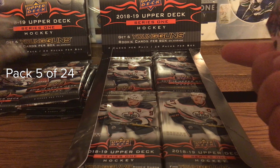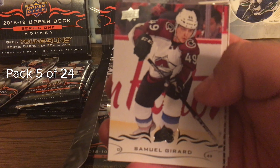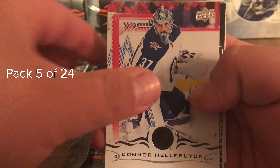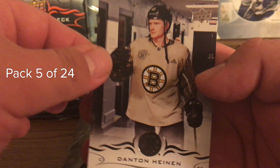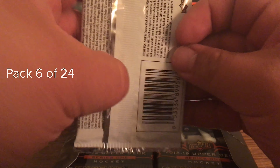Four packs down, we got one insert: the Nathan MacKinnon 25 Under 25, which was a pretty cool insert. Pack five: McDavid, Freddie Andersen, Samuel Girard, Connor Hellebuck, Stonewalled, Marty Brodeur, Colin Wilson, Ghost Bear, and Danton Heinen.